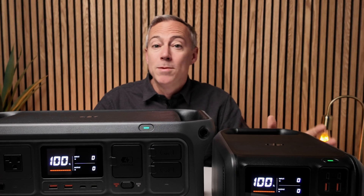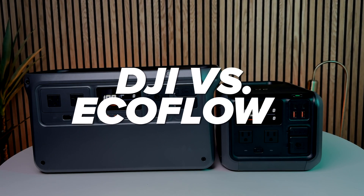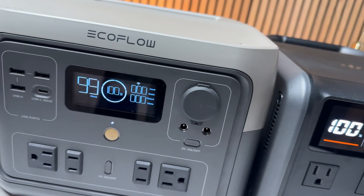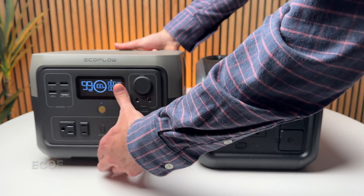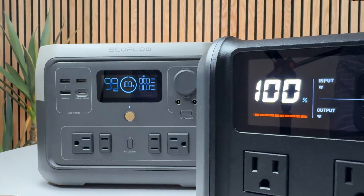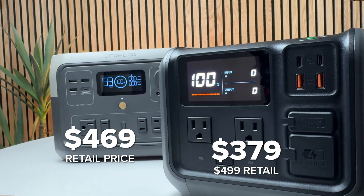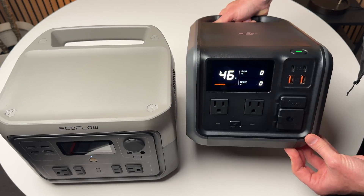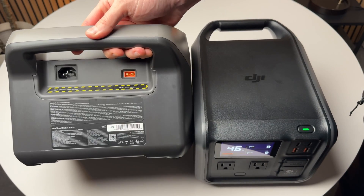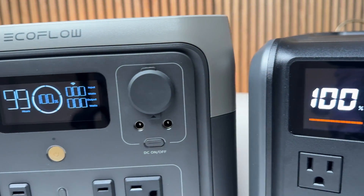The Power 500 has the same 512 watt-hour LFP battery as the EcoFlow River 2 Max, so these are good to compare. Retail prices are similar but DJI's launch price is almost $90 less than the EcoFlow. Both have similar feature sets but differ in layout — the DJI has a narrower, longer shape with all ports on the front, while the EcoFlow is a bit wider and has inputs on the back. I much prefer the Power 500's design because all ports are easily accessible, and the display is much brighter and better looking.